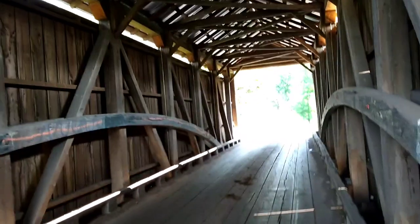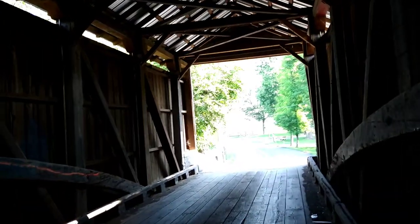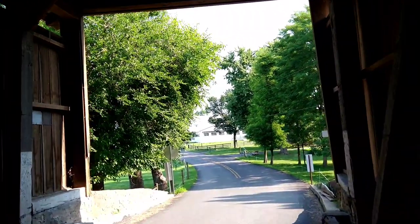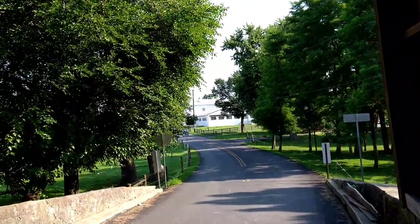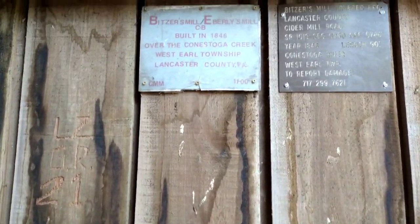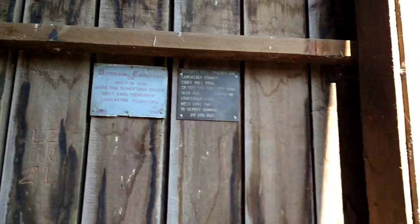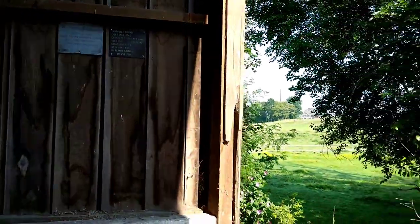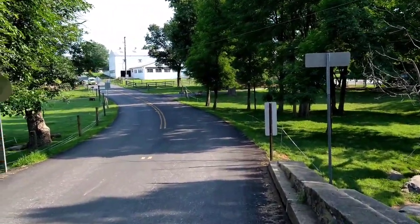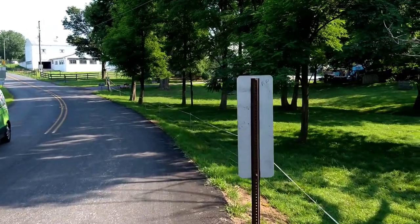I'm going to stay off to the side because cars coming through here will probably not see me. This is one of the shorter bridges — not the shortest, but a short one. It's also known as the Eberlees Mill, built in 1846. This one is 90 feet in length.